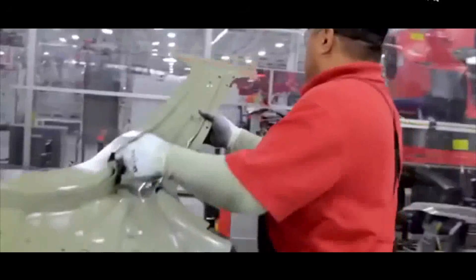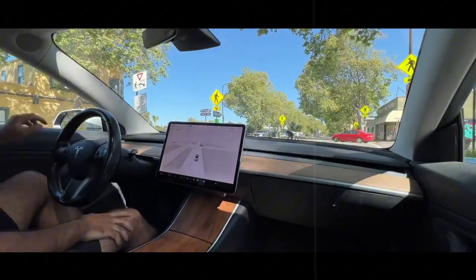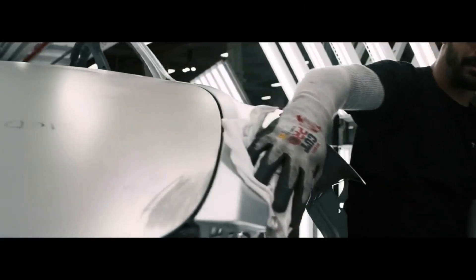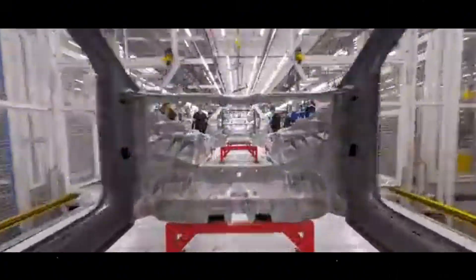Even though it's the cheapest Tesla of 2026, the Model 2 isn't stripped down on essential features. On the contrary, it comes with the full Autopilot package — something previously restricted to much more expensive models — meaning advanced assistance like adaptive cruise control and lane keeping are standard in a car that costs less than many combustion-powered compact cars.